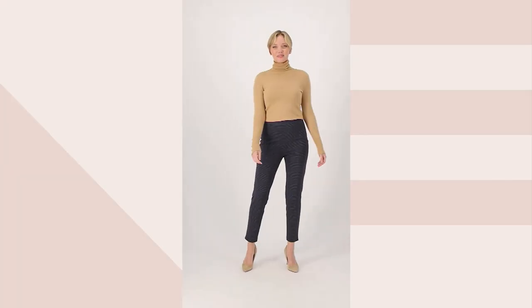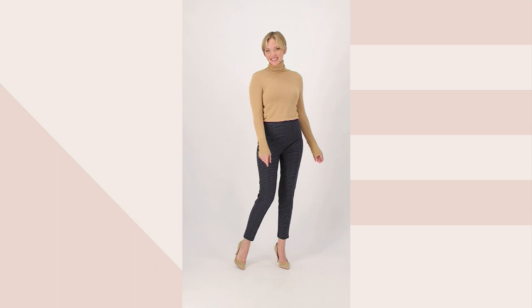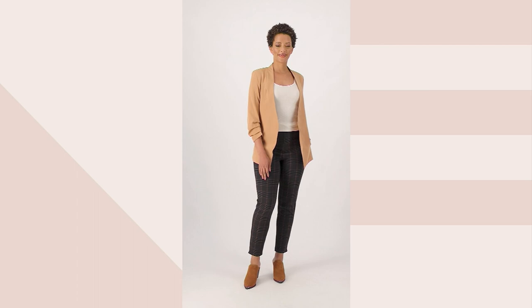I opted for a casual style in this Joan Rivers show today, but it's hard for me to resist the pants — these pants specifically — because David Dangle, the lead, the head designer and director for the Joan Rivers collection, he makes pants like none other. They fit me like a dream.